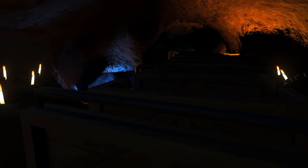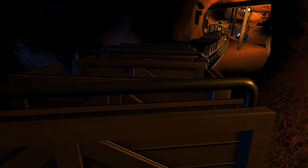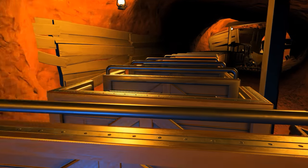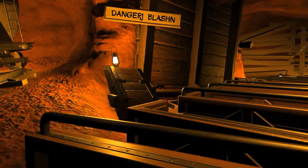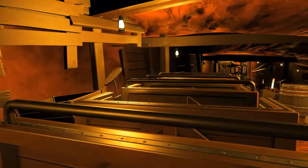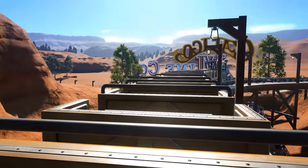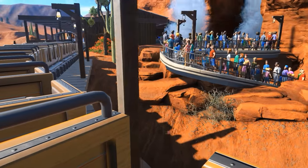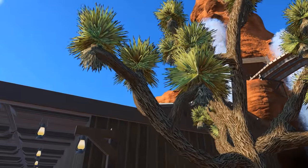Up ahead there is a new part of the mine. That means progress, and progress means blasting. Look out folks, we're getting straight into a dynamite party. Let her rip, boys! That'll wake you up in the morning.